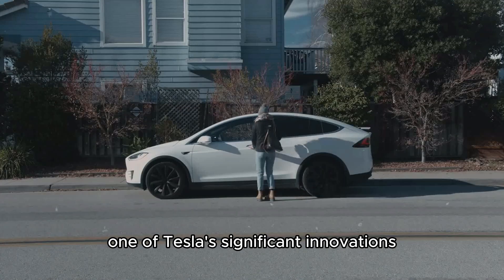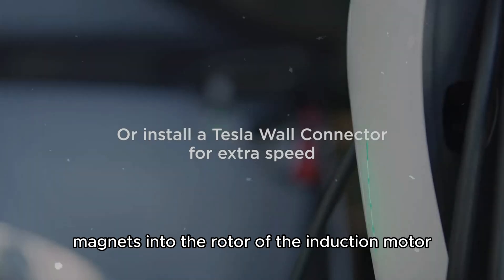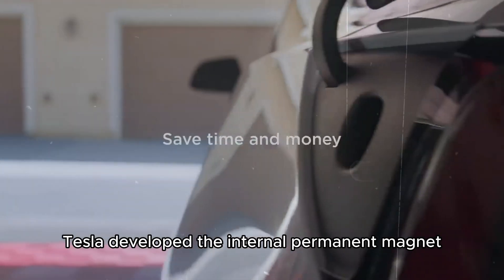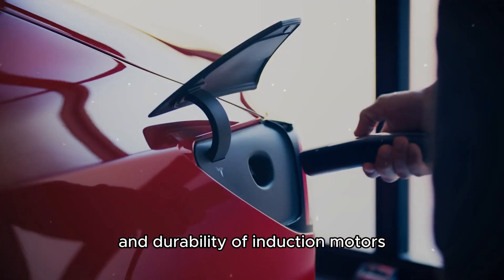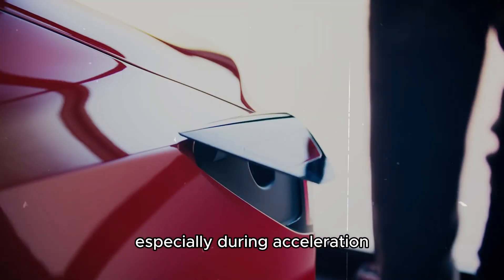One of Tesla's significant innovations was incorporating permanent magnets into the rotor of the induction motor. For the Model 3, Tesla developed the internal permanent magnet synchronous reluctance motor, combining the simplicity and durability of induction motors with the efficiency of permanent magnets, resulting in a more powerful and efficient motor, especially during acceleration.